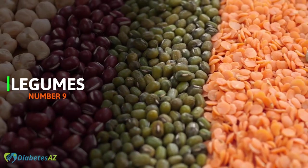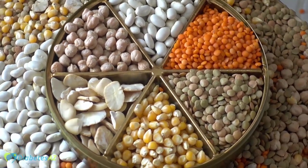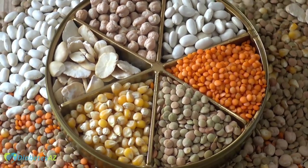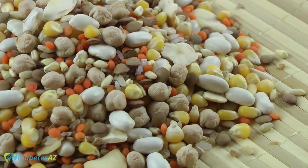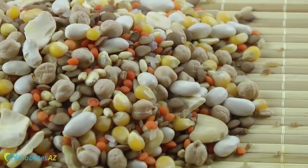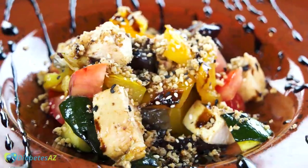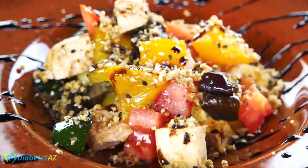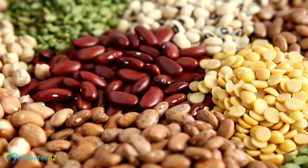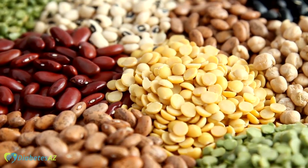Number 9 – Legumes. Legumes such as beans, lentils, and chickpeas are an excellent choice for people with diabetes as they are high in fiber and also a good source of protein. They are low on the glycemic index, which means they are less likely to cause a spike in blood sugar levels. Beans can be enjoyed in a variety of ways, such as in soups, salads, chili, or as a side dish, and can be a great meat alternative for vegetarians and vegans. They are also a great source of complex carbohydrates and are rich in minerals like iron, magnesium, and potassium.